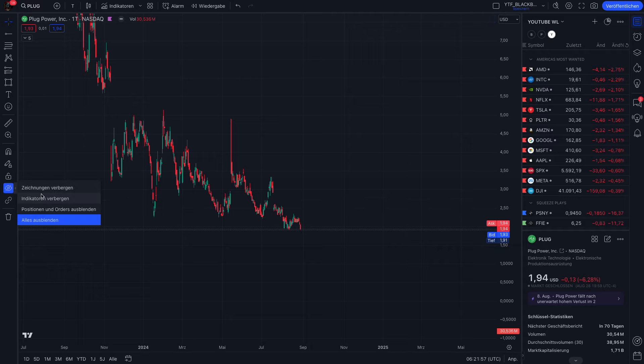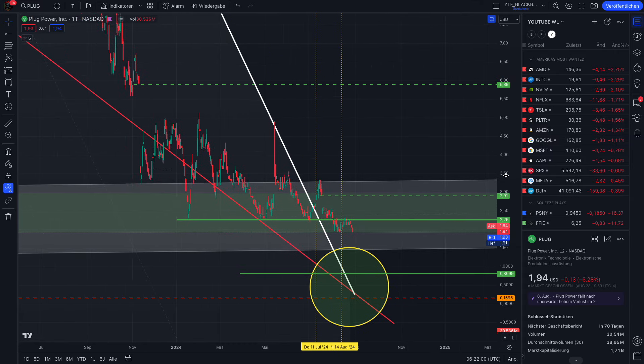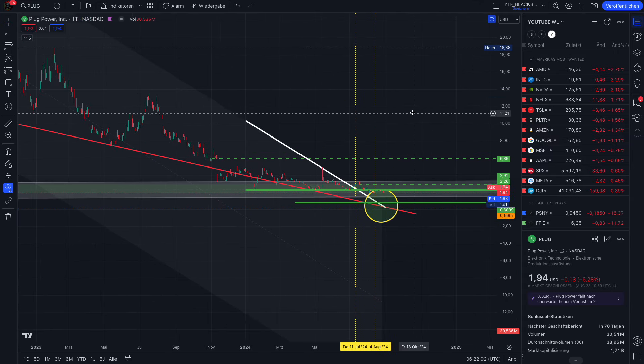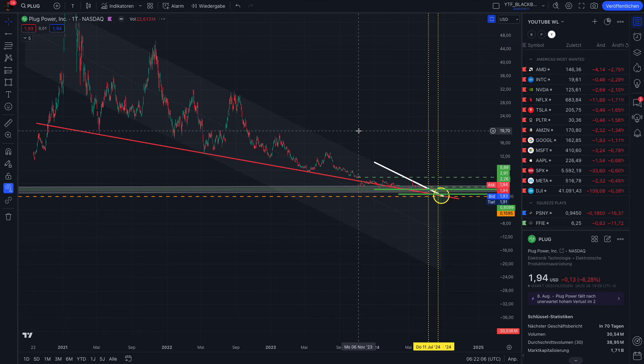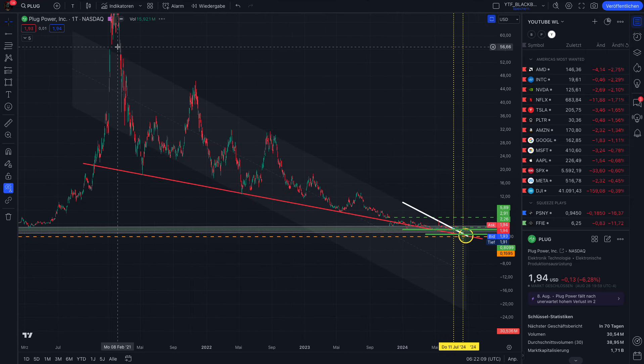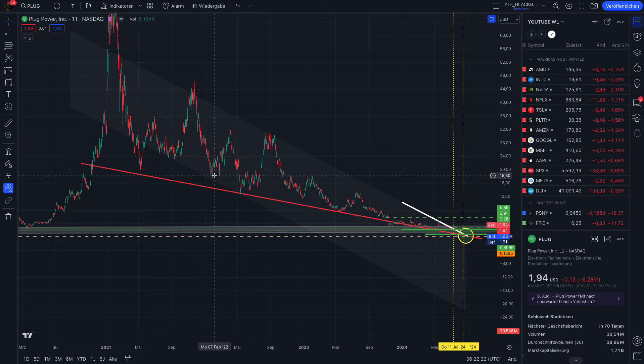Let's dive into the chart. I enable my drawings — nothing changed. I always try to keep it simple here. Plug Power is trading in a very very big trend channel pattern — a bearish trend channel pattern — since 2021. The last attempt to break out was in November 2021, and since then the price has been compressed in this bearish trend channel pattern, which means every time we hit the top of the trend channel it acts like a resistance.